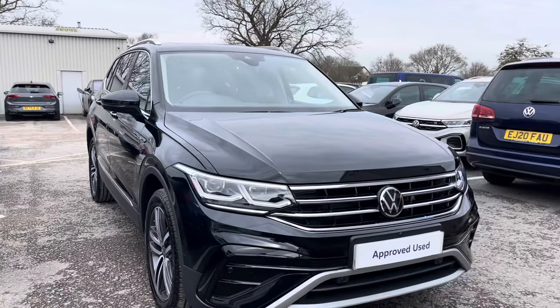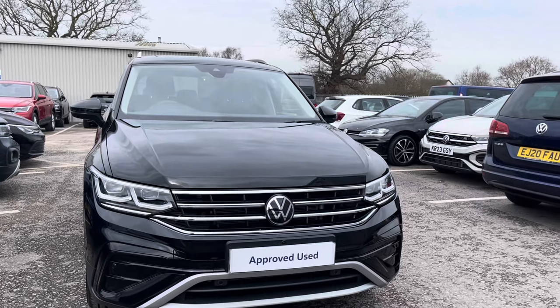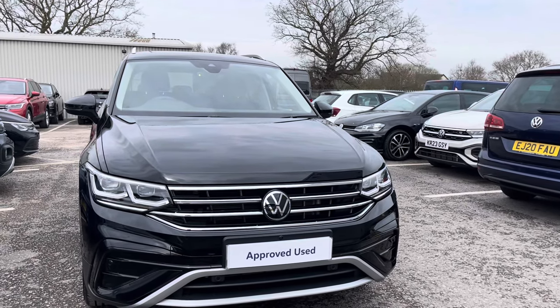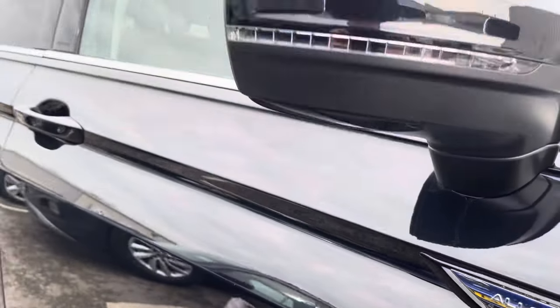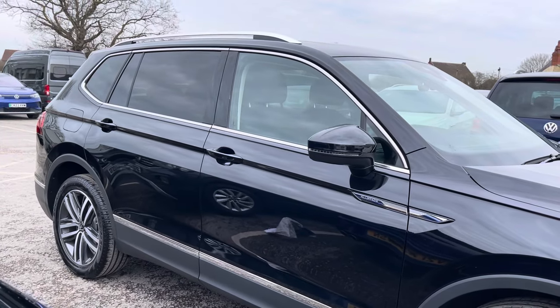Hello, my name is Connor from Wrexham Volkswagen and today I'd like to share with you this gorgeous Volkswagen Tiguan Allspace Elegance. The Tiguan comes with a 2 litre TDI 150 PS engine with automatic transmission.